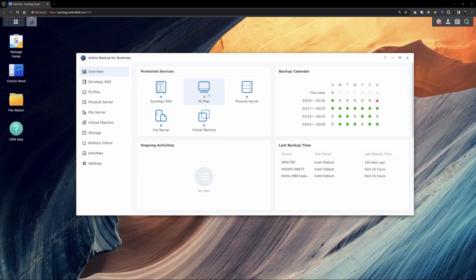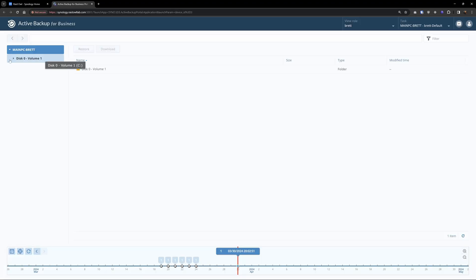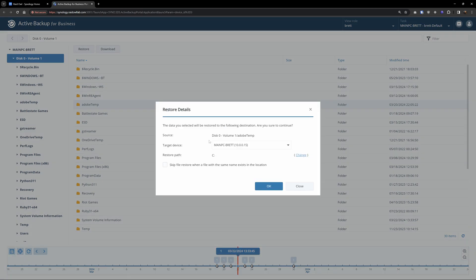Another cool feature built into Active Backup for Business is the ability to easily recover your data. Simply click on the machine, go to restore, and choose one of two options: restoring a file or folder, or restoring the entire system. For example, if you accidentally deleted a file or folder, you can go into the file/folder restoration, select a version to browse, find the file, and push it back to that device — all from the Synology interface without even being on that machine.